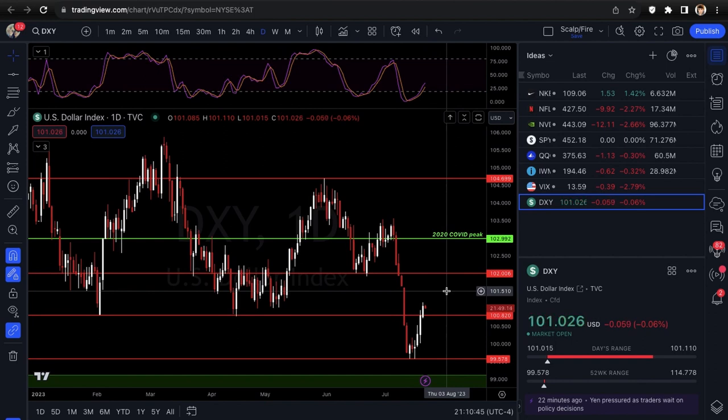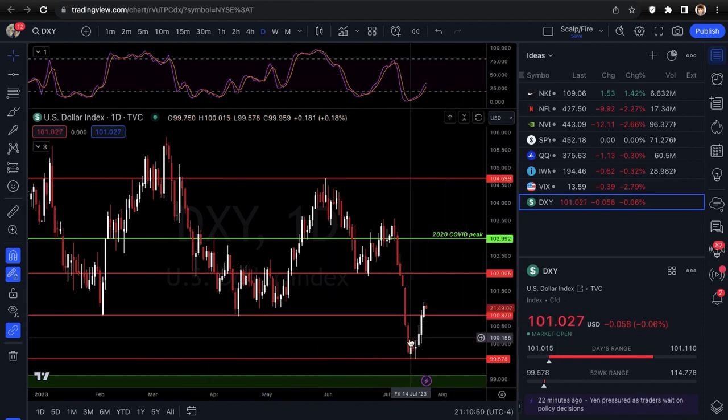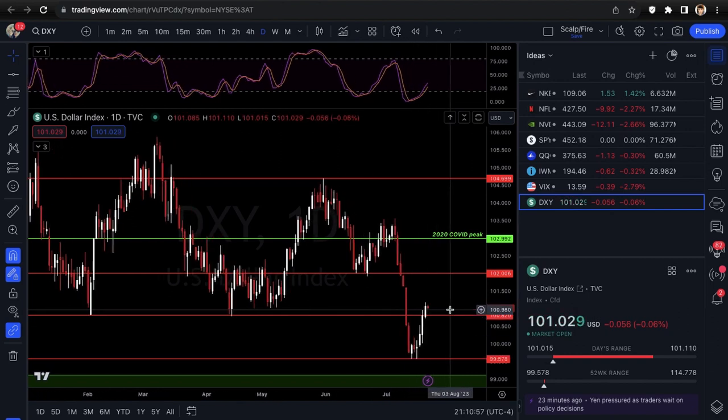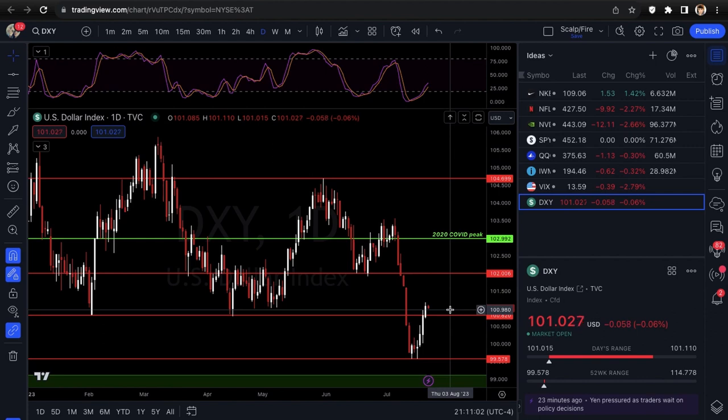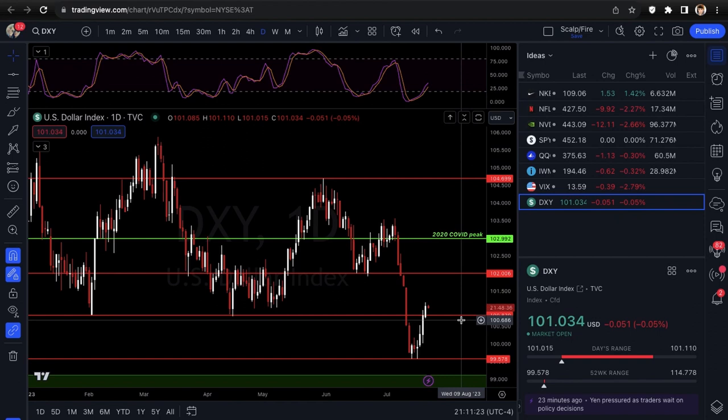If the dollar breaks under 102 again it could have been a great signal for the market to go higher, but it was very brief and now it's right back over. If the dollar goes up high and fast people get spooked and start selling stocks — not all the time, but it does come back into play eventually. Just watch 102 — as long as it's holding over that level I feel like the dollar could bounce back up. That's the video guys, make sure you like, comment, and subscribe to the XTrades YouTube channel.